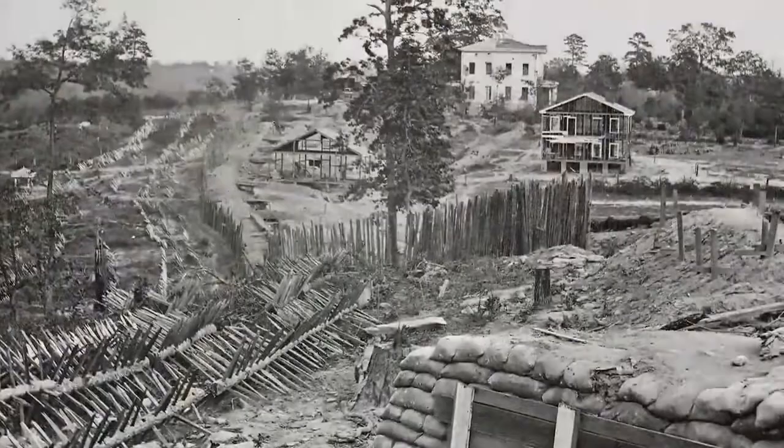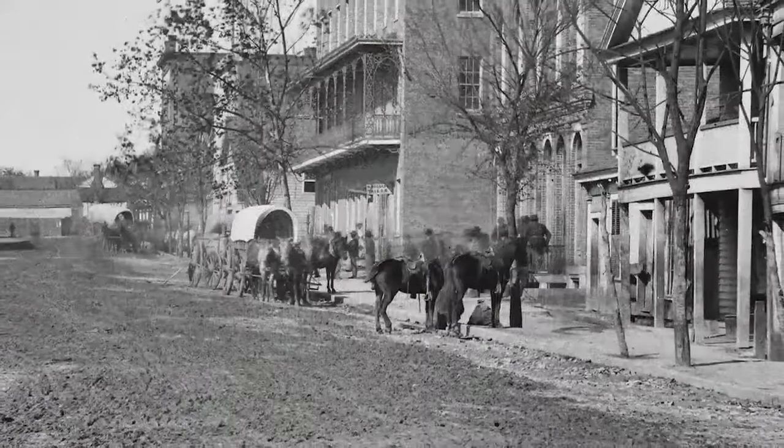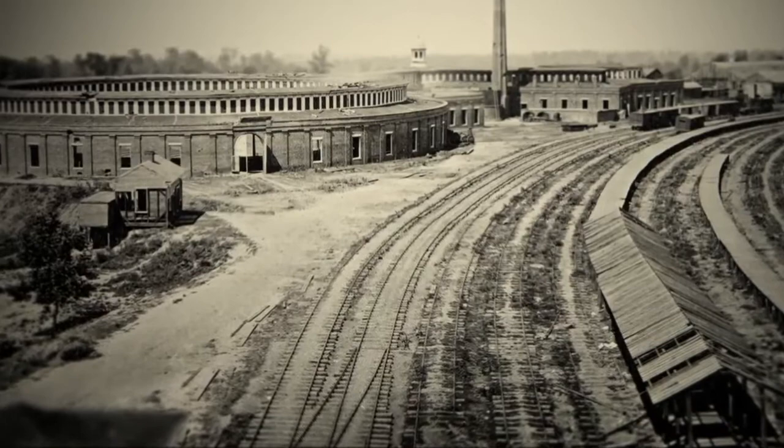While Army engineers survey roads, rail lines, and topography, he photographs fortifications, streets, and the rail yard. Barnard completes around 200 photographs of Atlanta. His are all the known images of Civil War Atlanta.